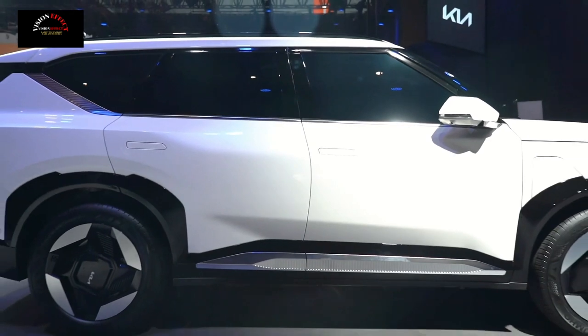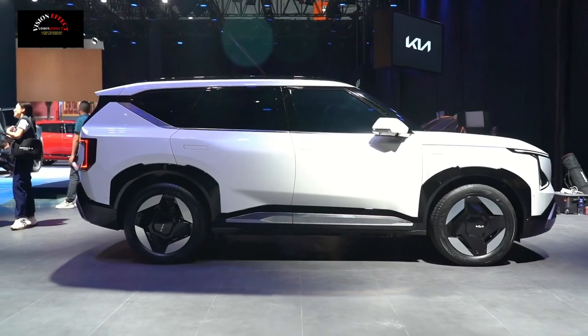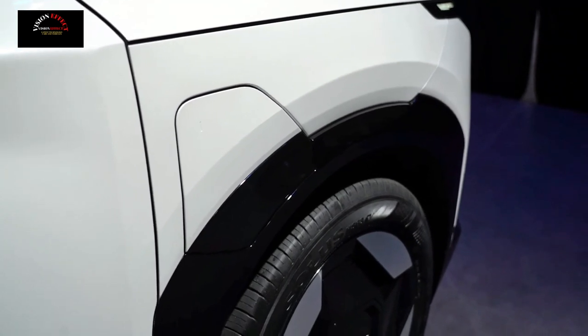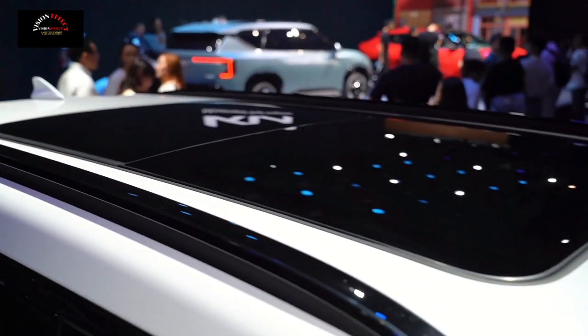The overall shape of the side of the body is relatively rigid, and the 21-inch bicolor rim adopts a closed design, which helps reduce wind resistance and increase battery life. The EV5 concept car also adopts the side-by-side door design.